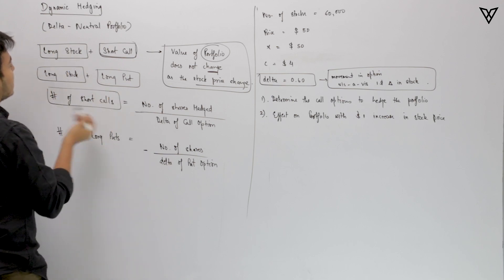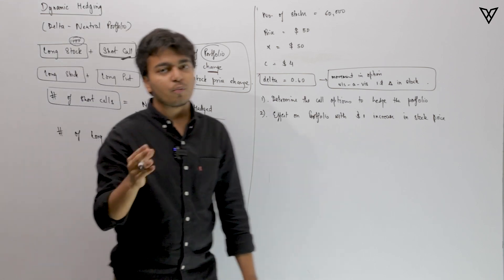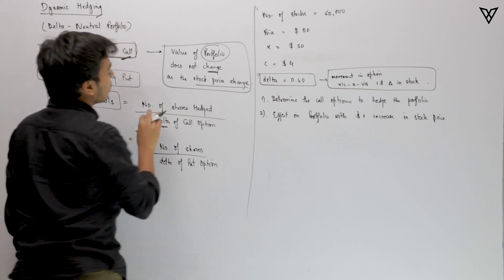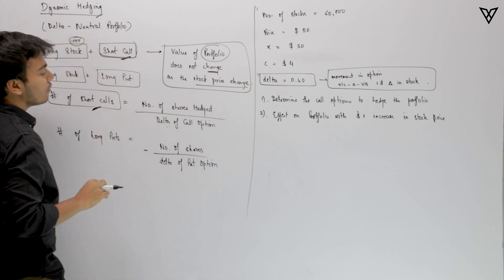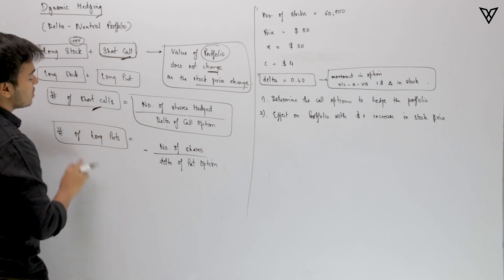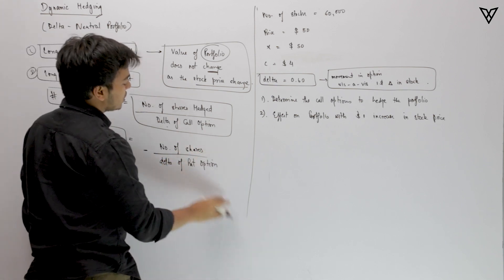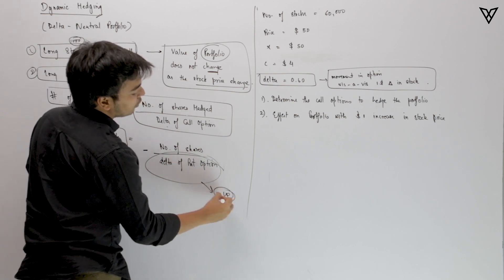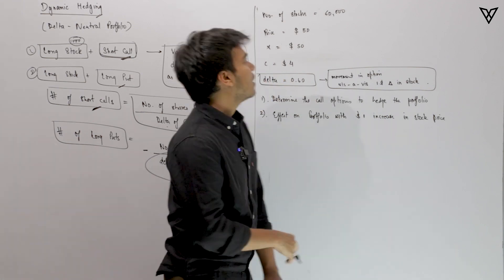Say you are holding 1,000 stocks. How many call options do you need to short to assure your portfolio value does not change? To know that, we use delta — that is why it is called delta hedging. The formula is: number of shares to hedge divided by the delta of the call option gives you the number of short calls needed. For puts, it is number of shares divided by the delta of the put option, but you need a negative sign because the delta of a put option is between minus 1 and 0.